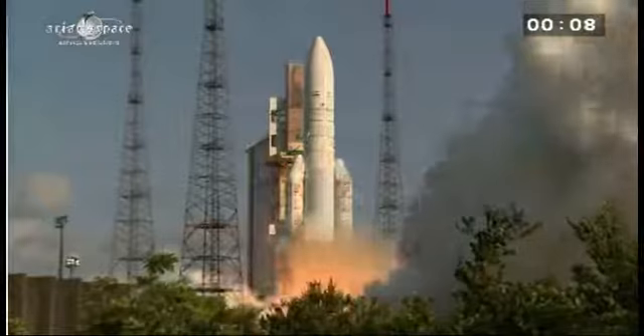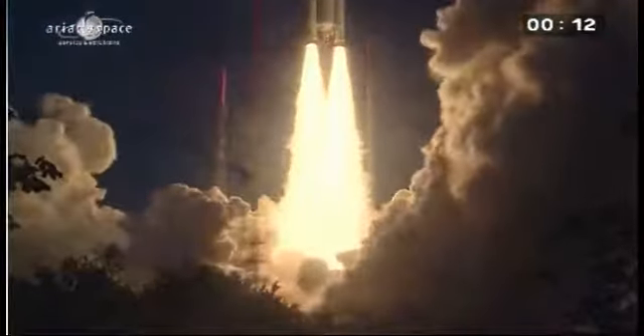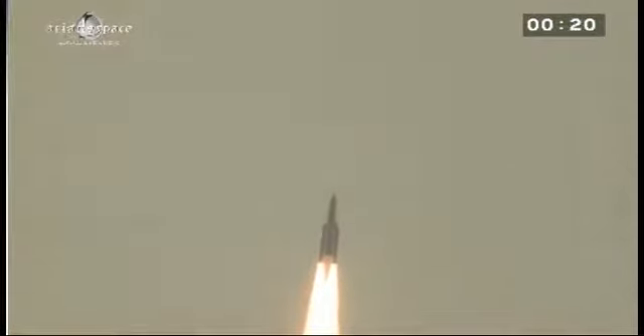Allumage Vulcan. Allumage EAP, décollage. Tous les paramètres bord sont normaux.